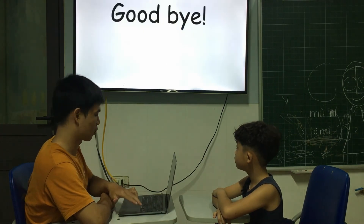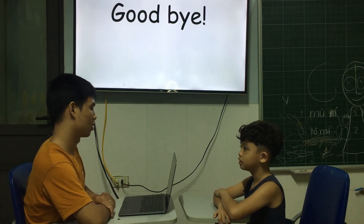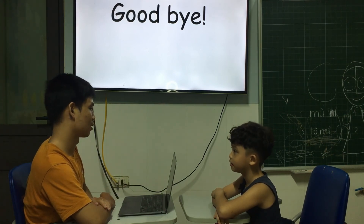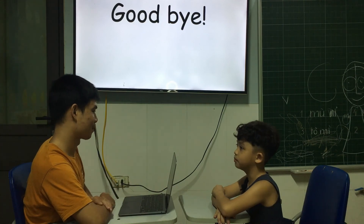So you finish your test now. That's good. You did quite well in this test, so keep practicing, and see you for the next test. Goodbye. Goodbye, teacher.